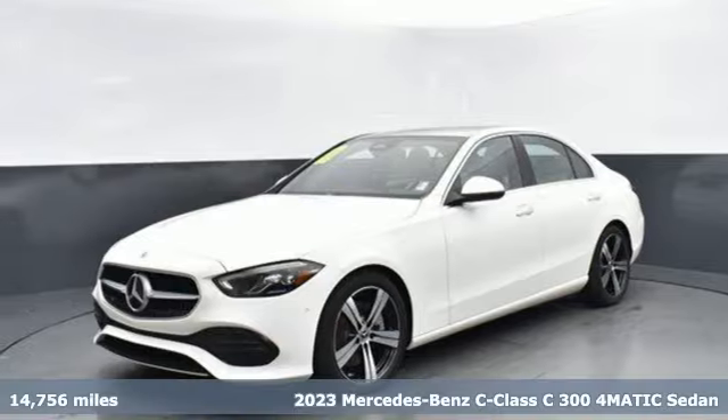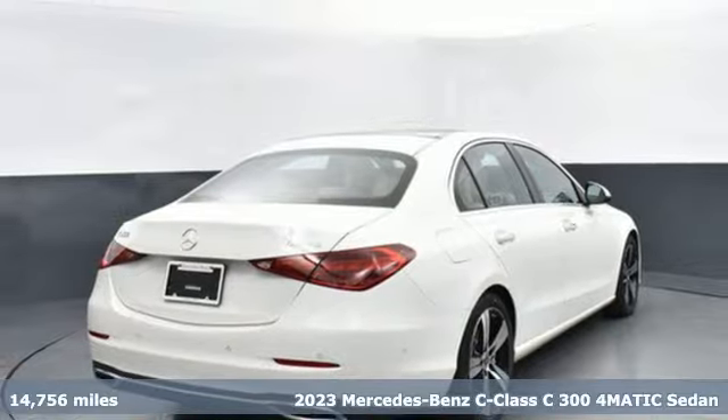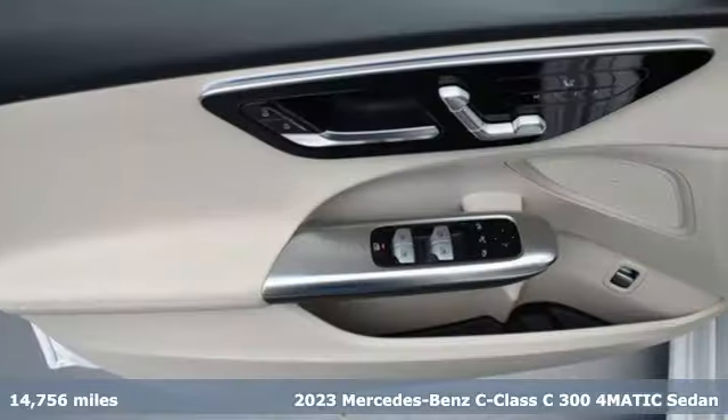Here's a 2023 Mercedes-Benz C-Class. To get the best, get a Mercedes-Benz. You'll look forward to every drive with features like these.